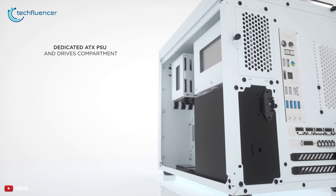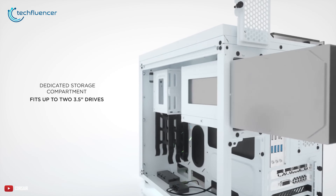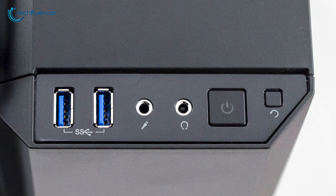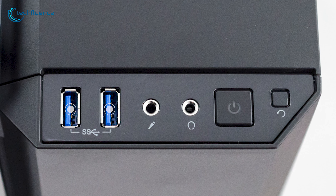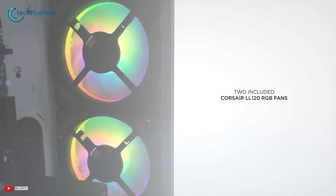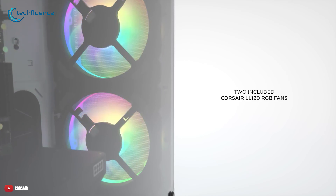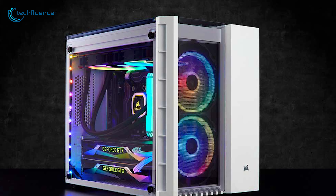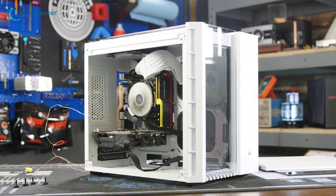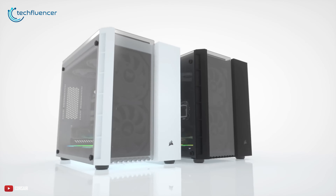The dedicated ATX PSU compartment lets you fit in your power supply, while the storage compartment can fit up to two 3.5-inch and three 2.5-inch storage drives. The I/O is located at the front and houses 2 USB 3.0 ports along with headset inputs and the power switch for effortless access. Additional perks include 2 Corsair LL120 RGB fans that add a subtle touch of aesthetics to your PC, and dedicated software lets you customize and sync them with the rest of your components. Overall, the Crystal 280X is a decent cubic case that does not compromise on spacing or elegance.